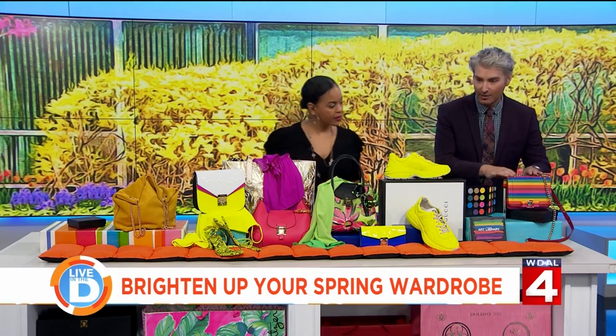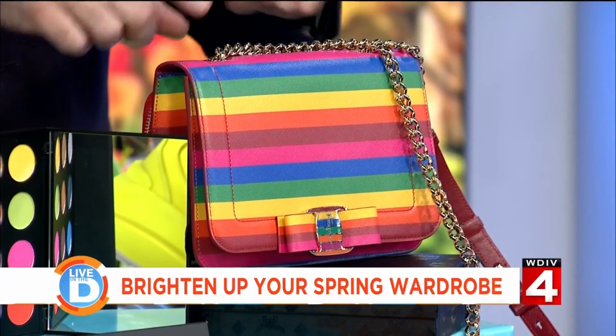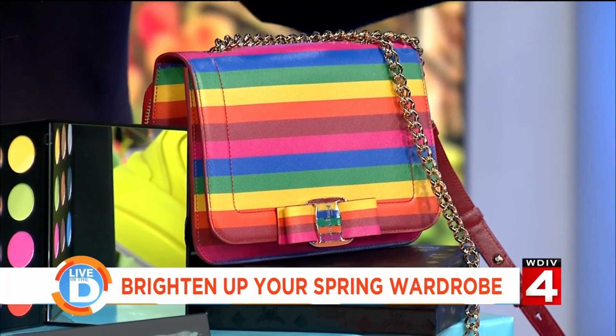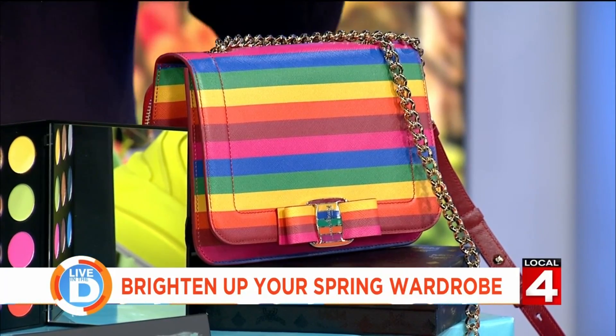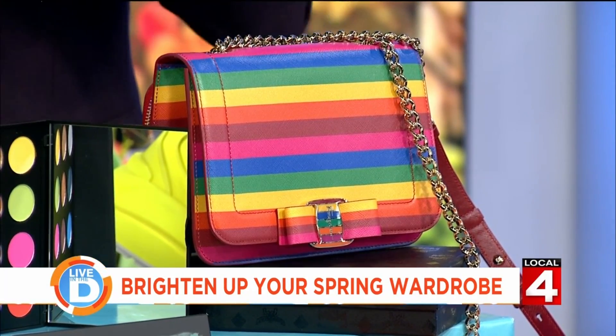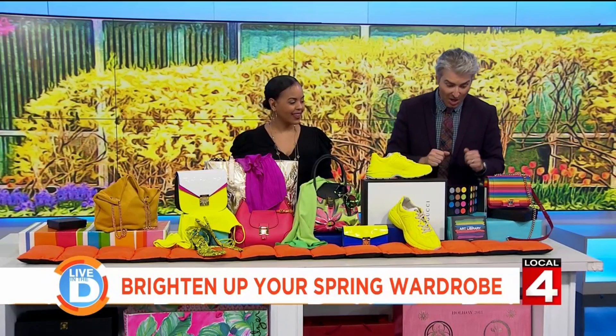So let's go down the line. Ferragamo — look at all these bright, cheery colors. Something like this is casual, it's dressy, it's already an heirloom. Trust me, you'll have that forever.